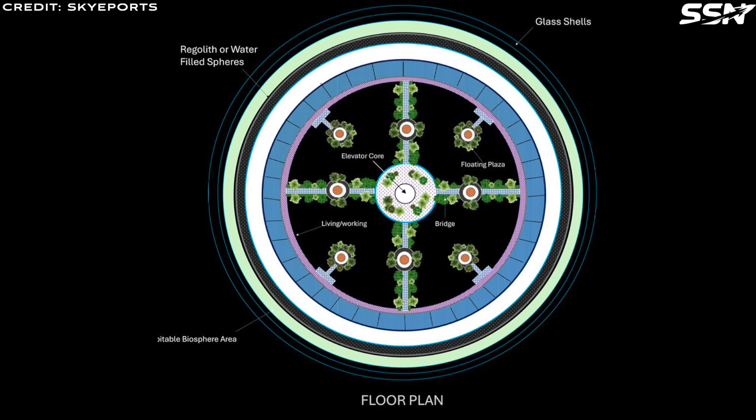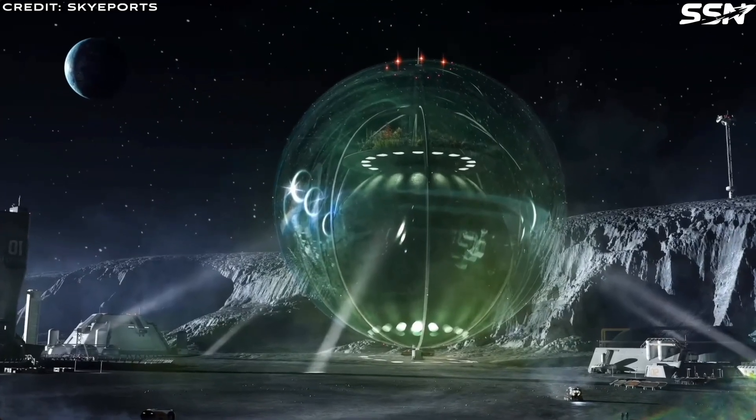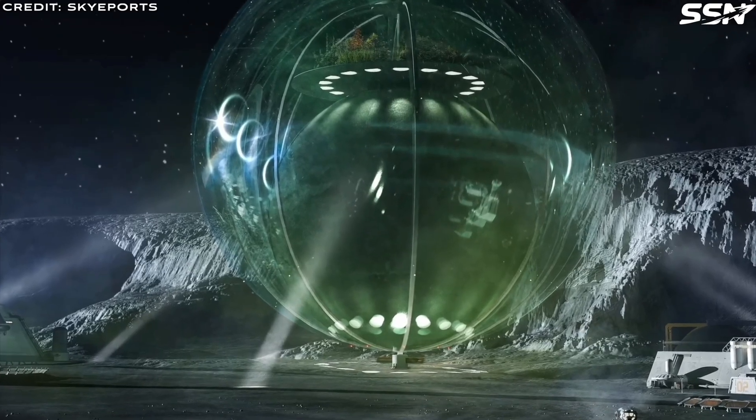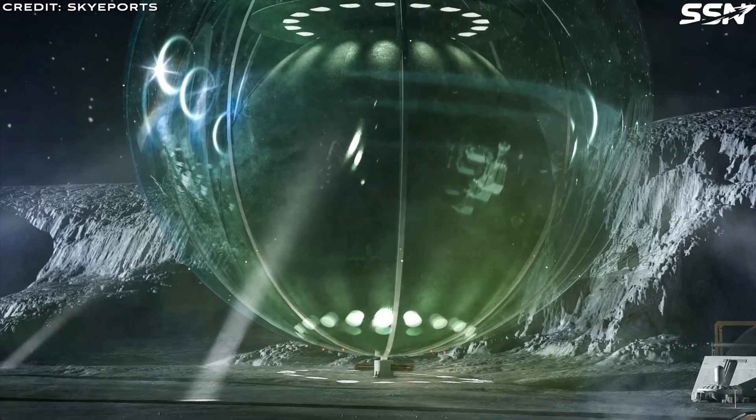Let's look at the company proposing this design. SkyEorts is a US space startup based in Sacramento, California, founded in 2021. It focuses on space architecture for future habitats in orbit, on the Moon and beyond. A multidisciplinary team of designers and engineers develops sustainable solutions for human habitation outside Earth. The company aims to push the boundaries of possibilities for astronauts and future settlers on the Moon and Mars.